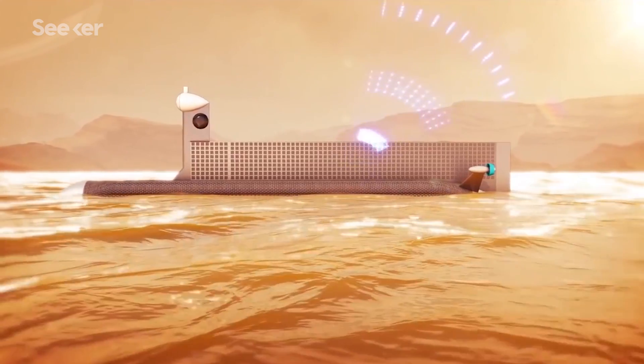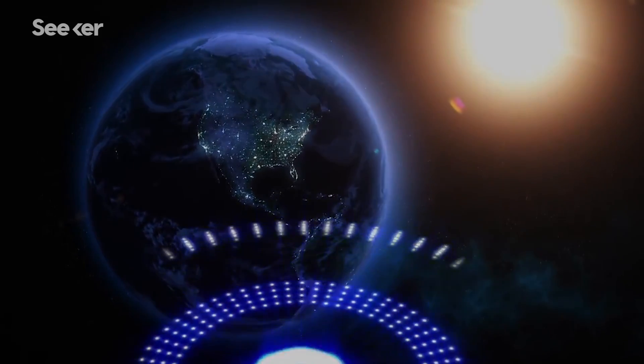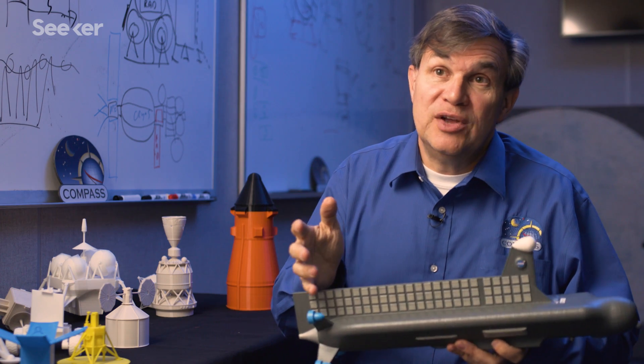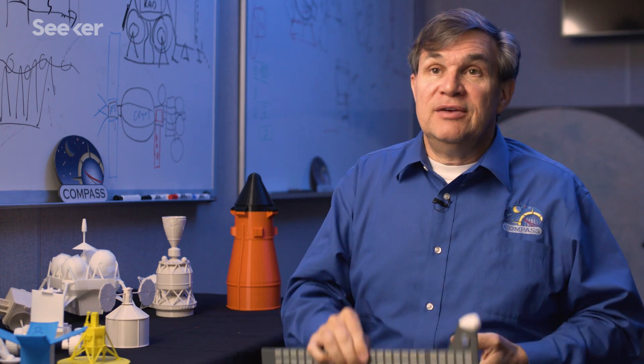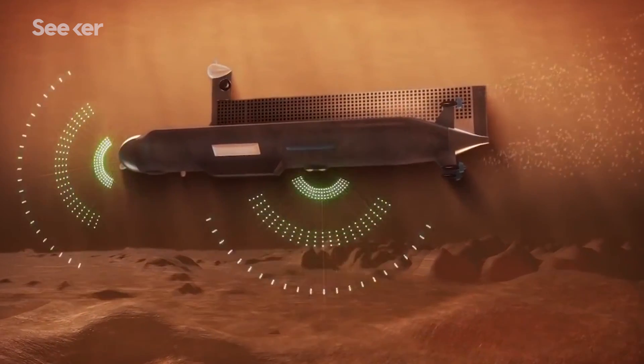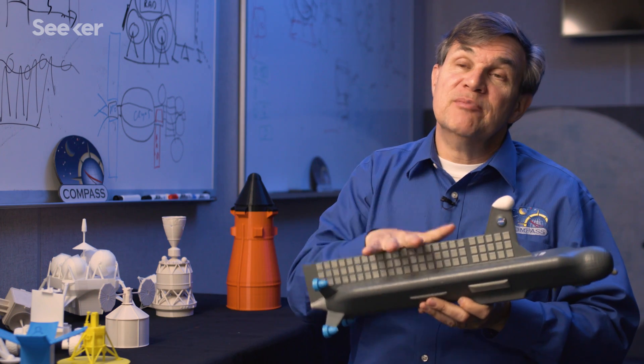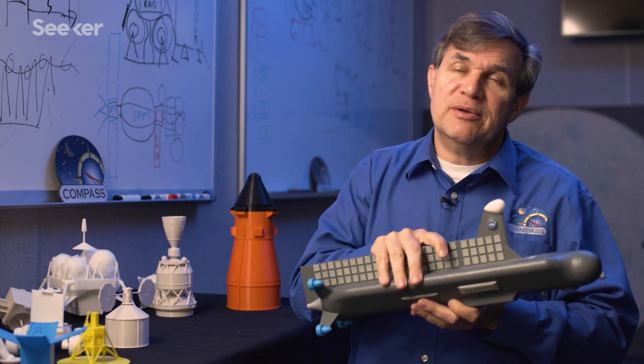The biggest challenge for the submarine was communications and going up and down. A boat just has to float, but you need to be able to go up and down, so we did ballast systems. For communications, we were actually talking all the way back to Earth. But it turns out that liquid methane is actually radio transparent — so technically, if you have an orbiter above you, you can sit on the bottom a kilometer deep and talk through all that liquid methane. It looks like a regular submarine, but we've done a lot of different things because the environment and the physics are so different on that moon.